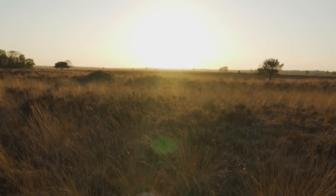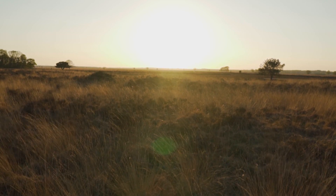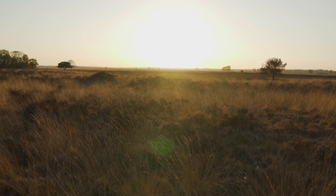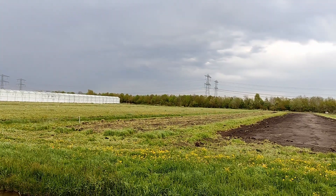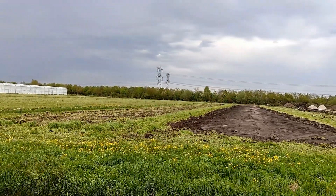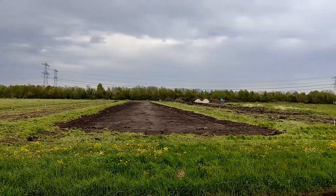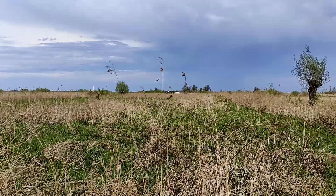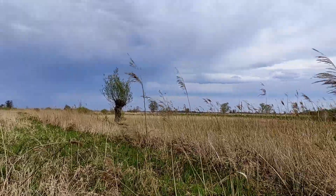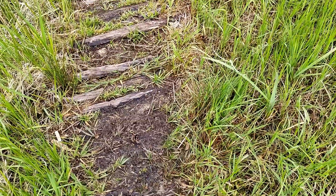Despite the international treaties and national obligations, there is much that needs to be done to ensure peatlands are protected. This includes access to information, changes in agricultural policies, and a change in mindset towards working with nature instead of against it. There is no available information on the rates of peatland drainage in the Netherlands, and it is difficult to resolve an issue when there isn't enough data, nor enough public awareness and involvement. Many Dutch citizens are unaware of the importance of this landscape, and this needs to change.